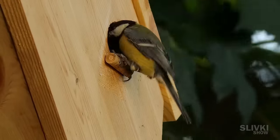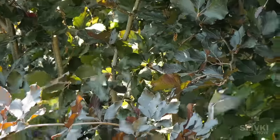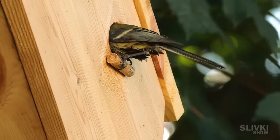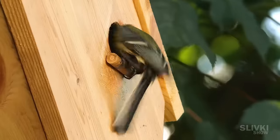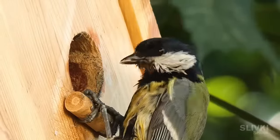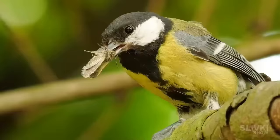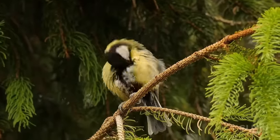At times, the blue tit returned with prey almost every minute — I couldn't figure out where she was able to find a caterpillar or butterfly so quickly. Look at this enormous and terrifying spider she brought. But instead of being scared, the chicks left only a spider leg in the adult tit's beak. After a hard working day, she spends a few minutes grooming herself before sleep and preparing for the next day.